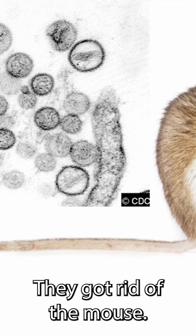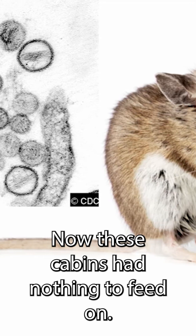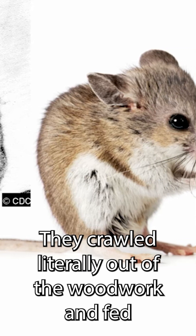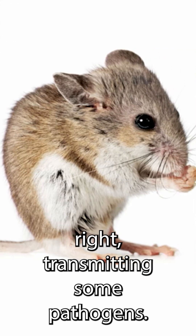They got rid of the mouse. Now these cabins had nothing to feed on — the ticks still existed, they crawled literally out of the woodwork and fed, transmitting some pathogens.